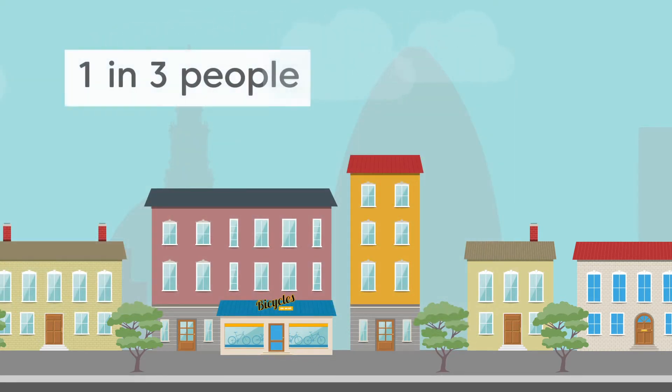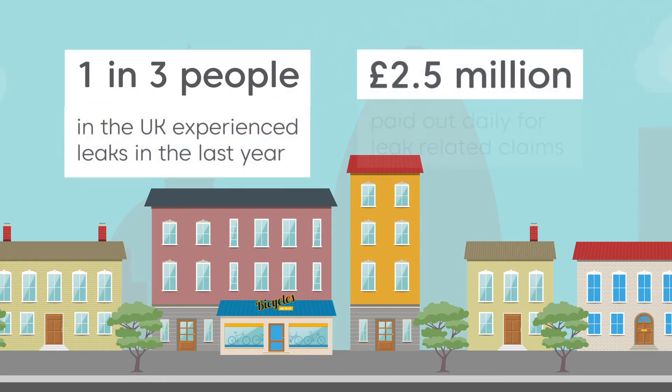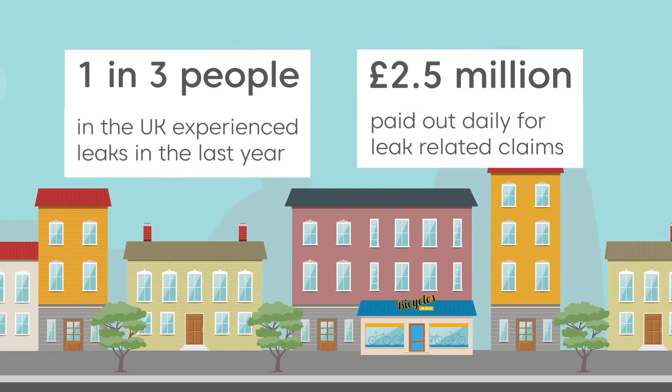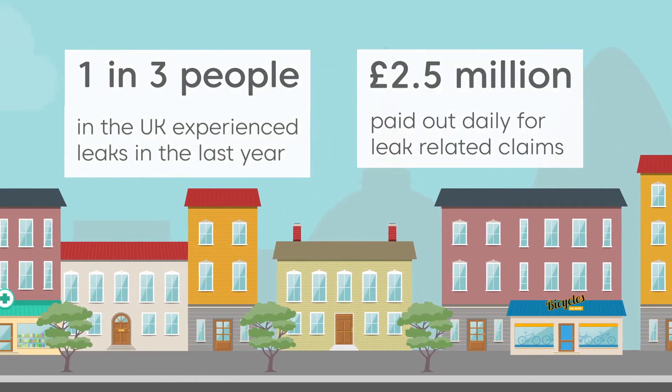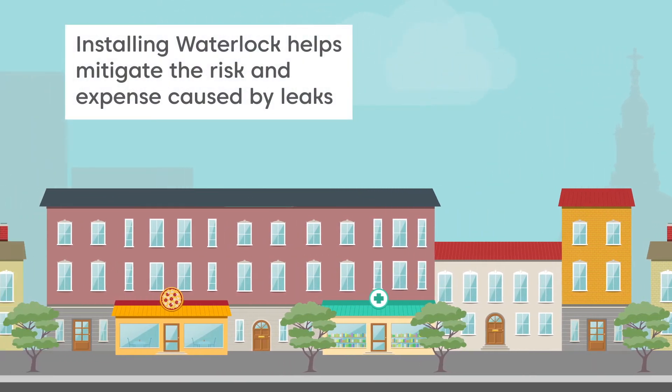Leaks are a big issue in the UK. One in three people experienced leaks in the last year, and £2.5 million is paid out daily for leak related claims. Installing Waterlock helps mitigate the risk and expense caused by leaks.